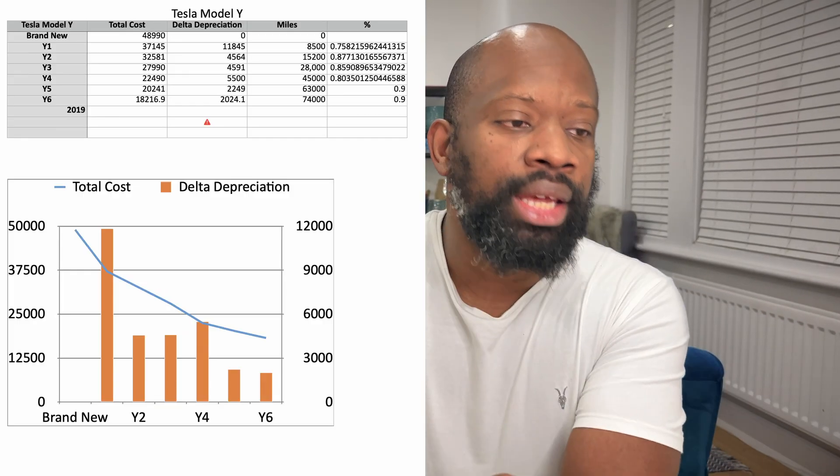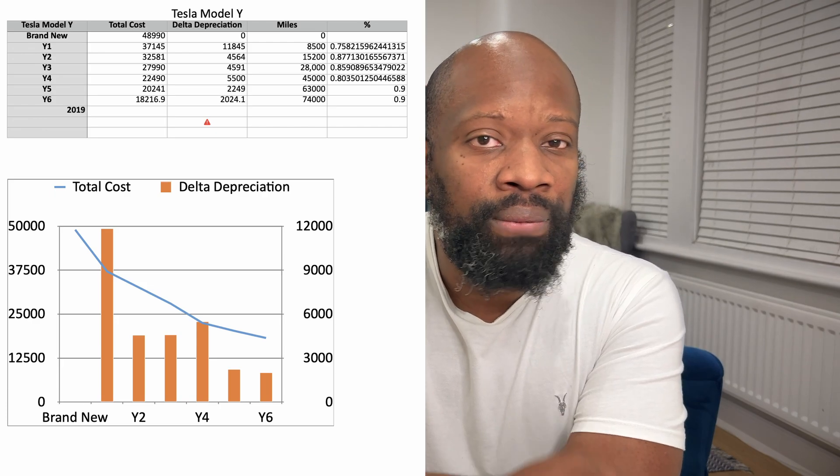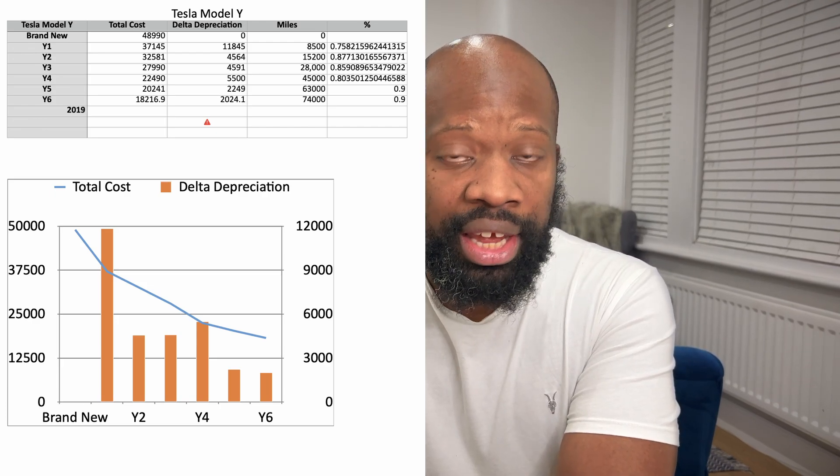So roughly by the fourth or fifth year of owning that vehicle, the depreciation rate has significantly dropped.